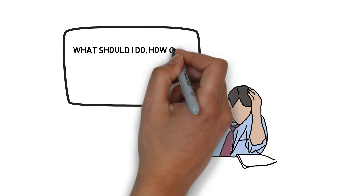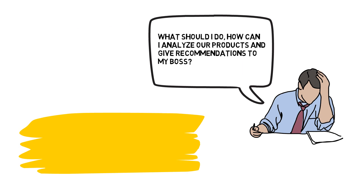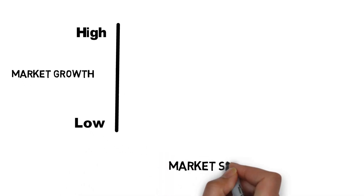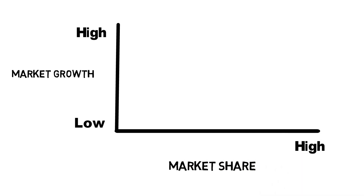The employee wonders: 'What should I do? How can I analyze our products and give recommendations to my boss?' In this situation, the employee can use the BCG Growth Share Matrix. He can categorize products if they have a high market growth or low market growth, and it is also needed to know if the product has a high market share or low market share.